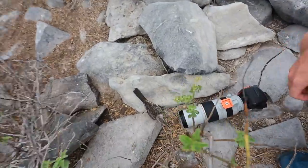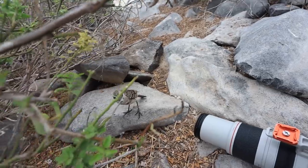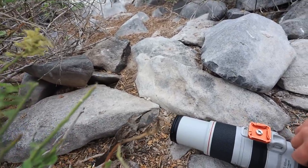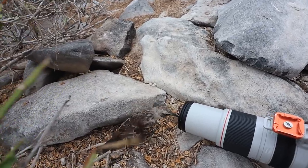A curious animal just got into my camera — it's already scratched, don't scratch it anymore!